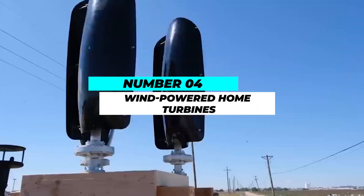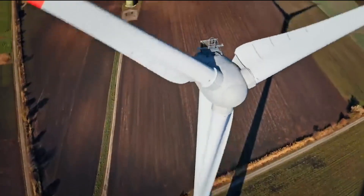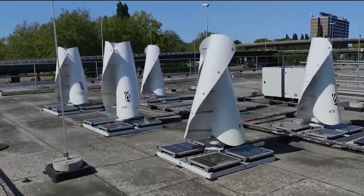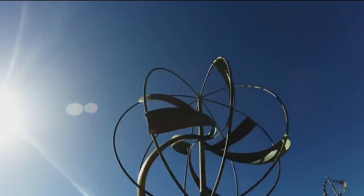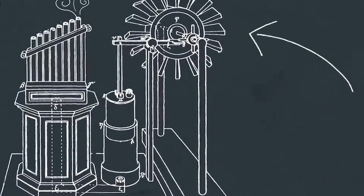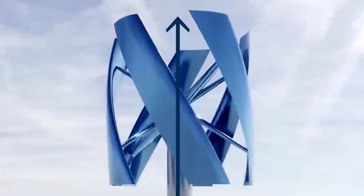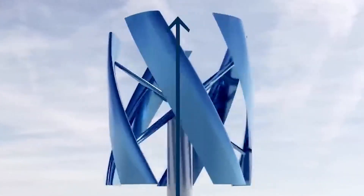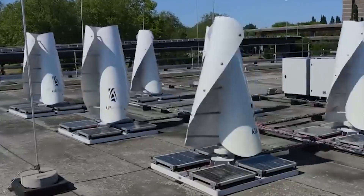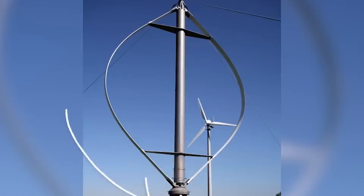Number 4: Wind-Powered Home Turbines. A sustainable and abundant energy source that can be used for residential purposes is wind power. Compact counterparts of the enormous wind turbines you might see in wind farms, wind-powered home turbines are made to generate electricity for your house. The kinetic energy of the wind is captured by these turbines and transformed into electricity. Any excess energy can be stored or sold back to the grid in addition to being used to power the electrical appliances in your home. Home wind turbines are especially useful in regions with regular wind patterns, and are a safe and dependable source of energy that will lessen your dependence on conventional fossil fuels and your carbon footprint.